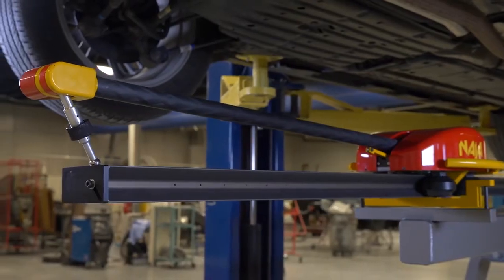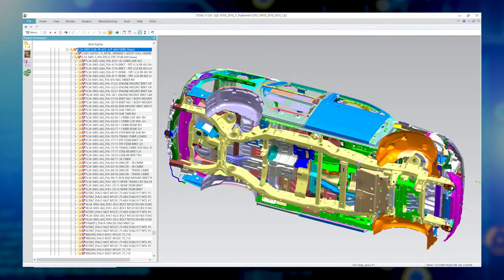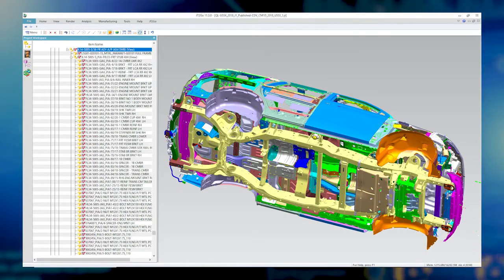The NAJA 3D is able to instantaneously record highly accurate measurements of the undercarriage, as well as the upper body via Bluetooth communication.